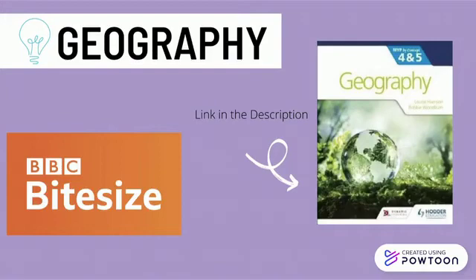For Geography, I would recommend the MIB by Concept 4-in-5 Geography Textbook by Hodder Education. Along with this, I would recommend BBC Bitesize. This is a fantastic resource — I cannot emphasize how resourceful it was. It has everything from quizzes to summaries, and the best part is that it's free.